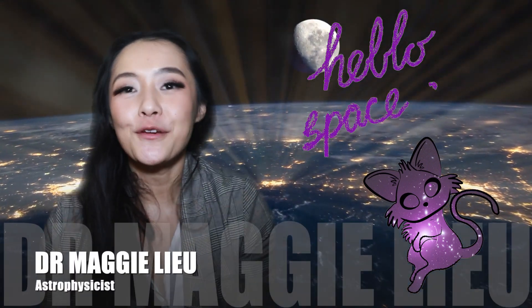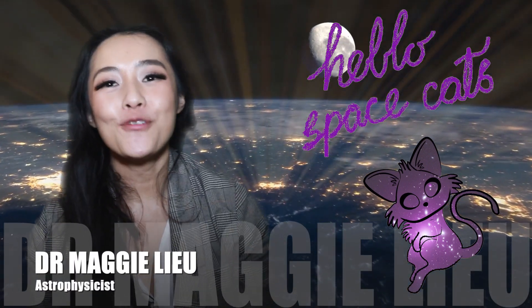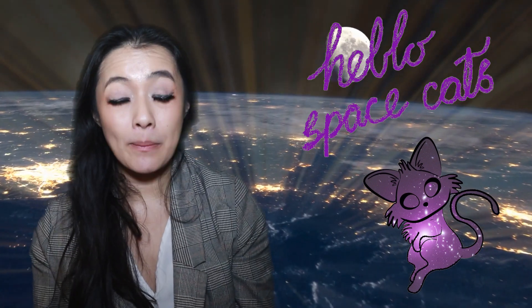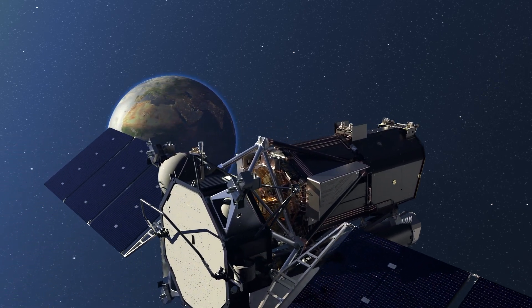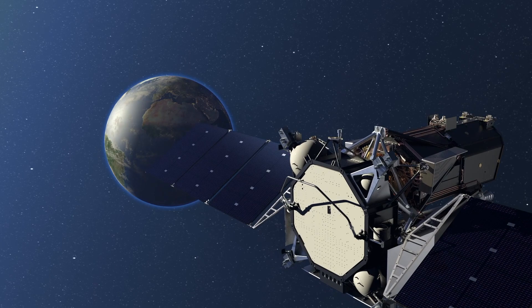Hi Space Cats, I'm Dr. Maggie Lu, welcome back to my channel. You may remember a while back I made a video about the eROSITA mission. If you didn't, make sure you check it out up here. In this video, we're going to be talking about one of the first results from this amazing X-ray observatory.